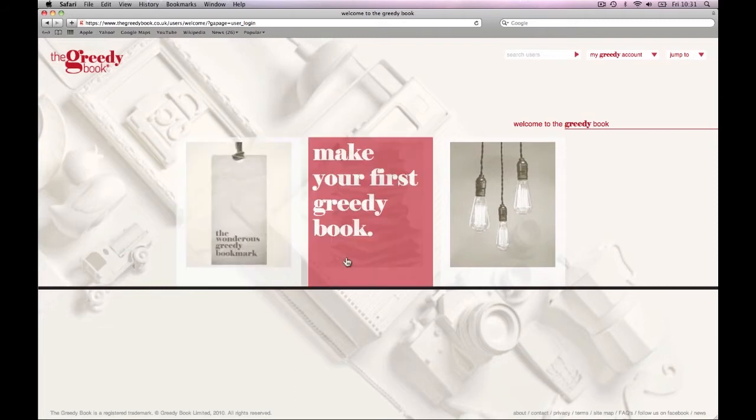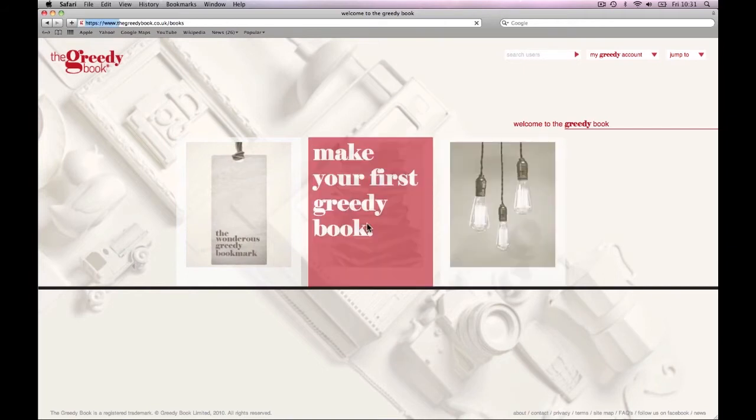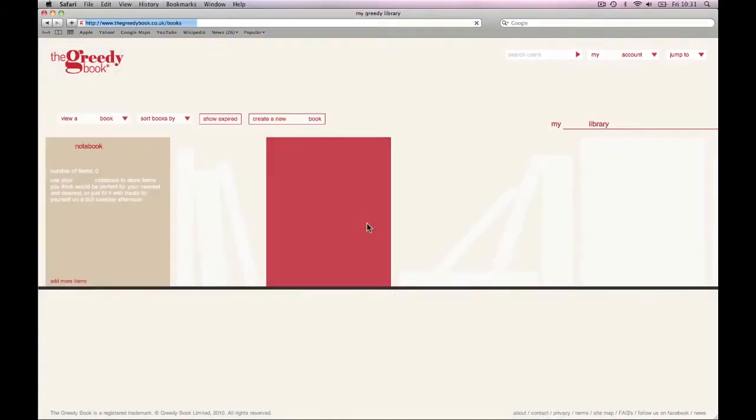If you haven't already installed the Bookmark yet, then this is your chance. But if you have, then you can dive straight into your Greedy world by either creating your first book or visiting our inspirations. You're probably eager to start making a wishlist, or as we like to call it, your very own Greedy Book. So let's start there.